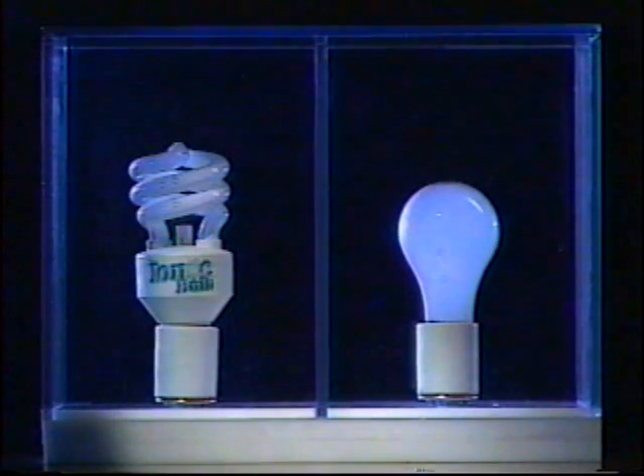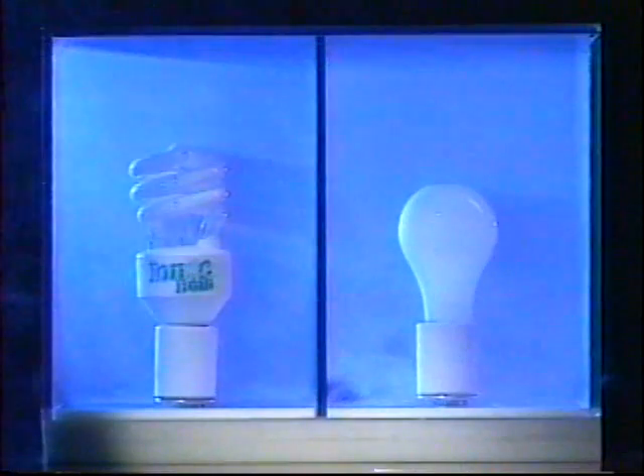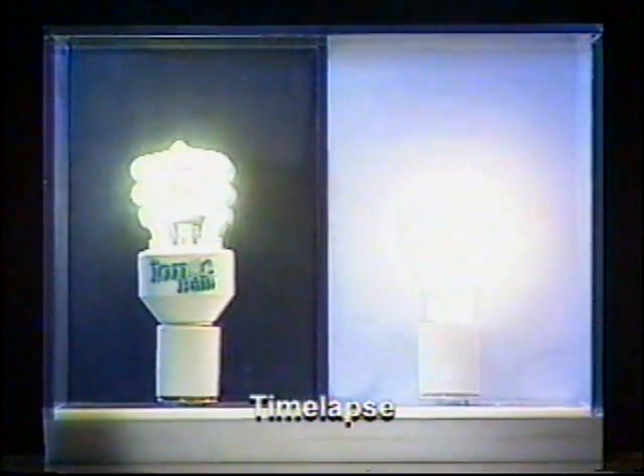We put a regular light bulb next to the Ionic Bulb in separate chambers. Next, smoke was added. Watch what happens. Using revolutionary technology, it works silently, and in just seconds, the air in the Ionic Bulb chamber is completely clean.